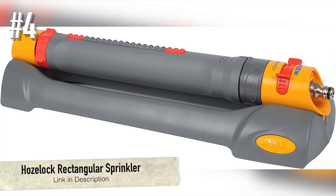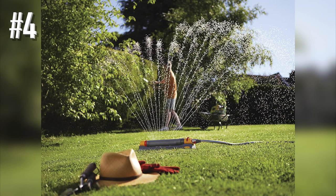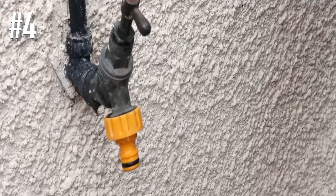Number 4: Hose-Lock Rectangular Sprinkler. Smaller gardens that need a reliable job done can expect good things from this side-to-side sprinkler. It is arguably the most popular sprinkler on the market, and very reliable it is too.